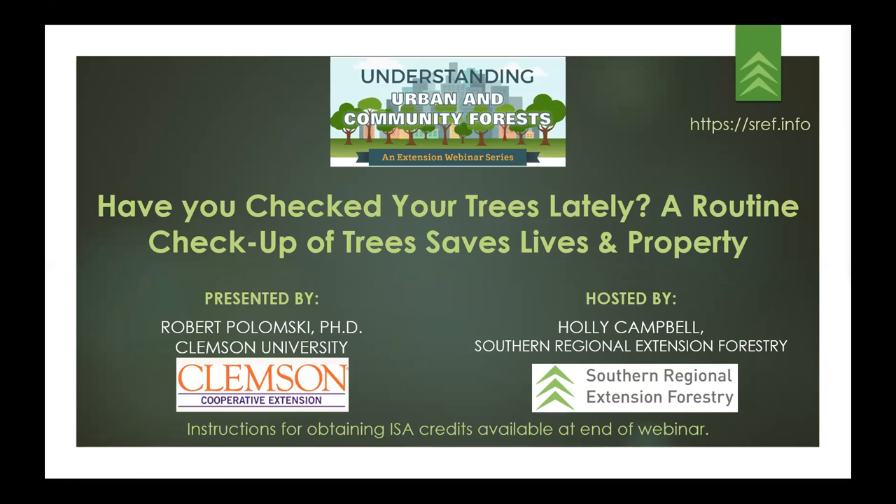Welcome everyone to the webinar. Have you checked your trees lately? A routine checkup of trees saves lives and property. My name is Holly Campbell and I will be your host for the webinar today. I'm an extension associate with Southern Regional Extension Forestry working in urban forestry and wildland fire education and outreach. Our website is sref.info if you'd like to learn more about what we do.